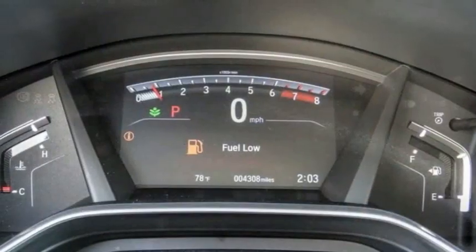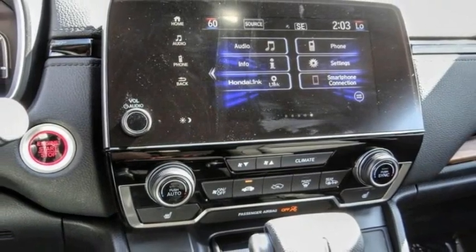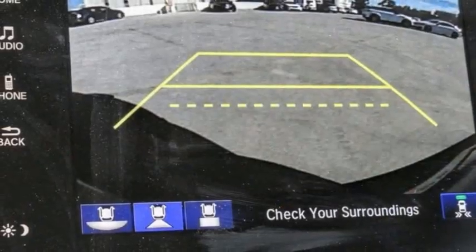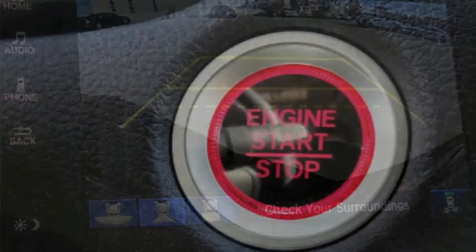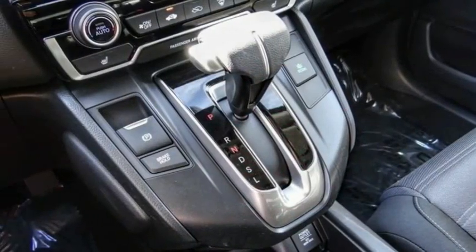Here are some of this vehicle's great options: electronic stability control, alloy wheels, brake assist, traction control, remote keyless entry, fog lights, power moonroof, four-wheel disc brakes, speed control, and rear window defroster.